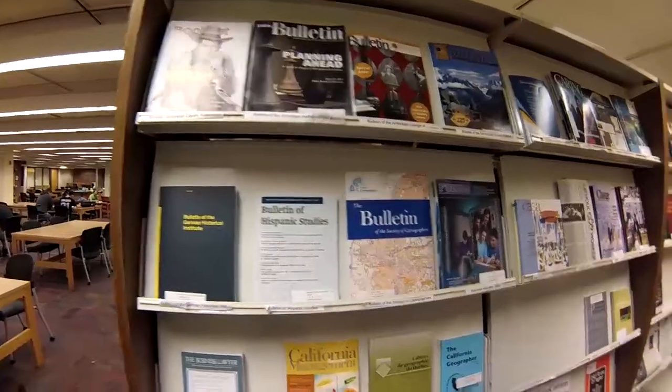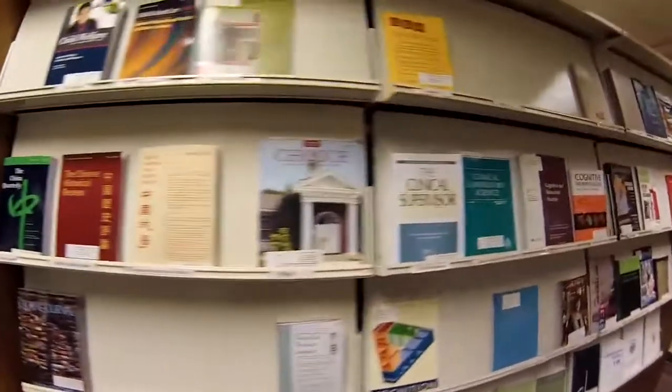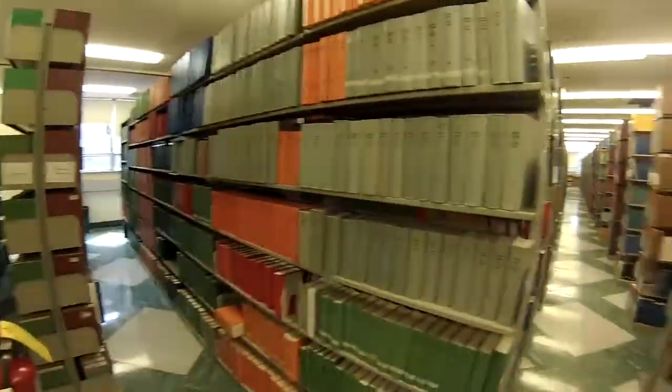Now let's start on the ground floor. Here we have some magazines — beautiful, beautiful magazines — and tons, and I mean tons, of books.